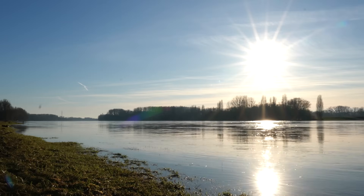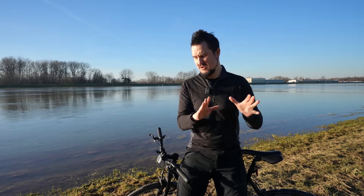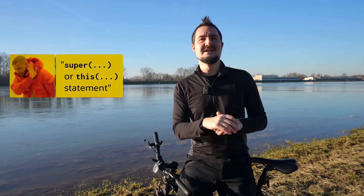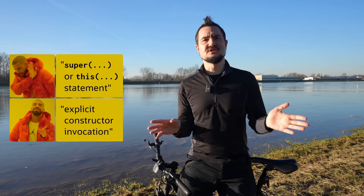You can also call constructors from the same class with a this arguments statement. And while records actually require that, regular classes don't. In that case, every constructor can decide whether it wants to assign fields itself or forward to another constructor. I prefer the latter, but due to the limitations we'll come to momentarily, that's not always feasible. By the way, I don't always want to say super or this statement, so I'll switch to the technical term, which is explicit constructor invocation — or I'll cut that even shorter to just constructor invocation.